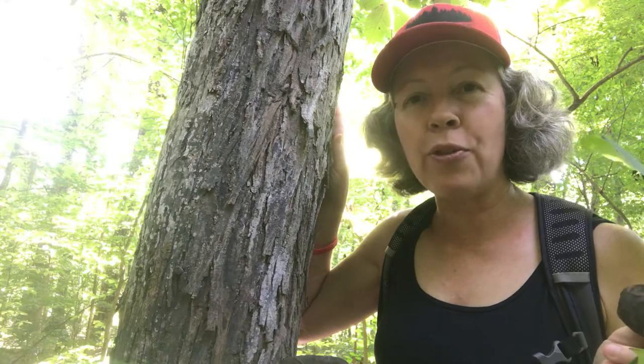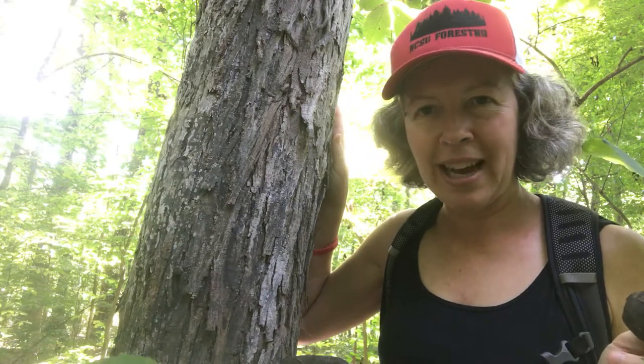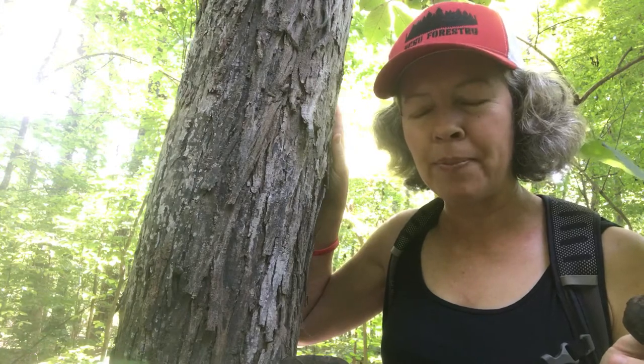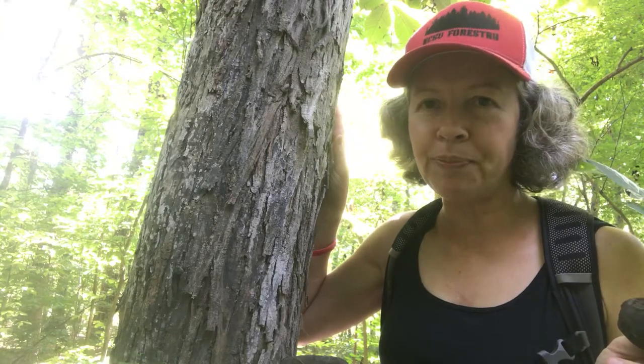So ovata means ovate — remember our leaves and leaf shapes — ovate means egg-shaped. And this is a really important tree species for wildlife value.